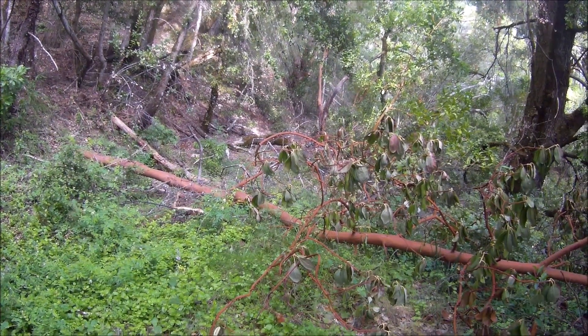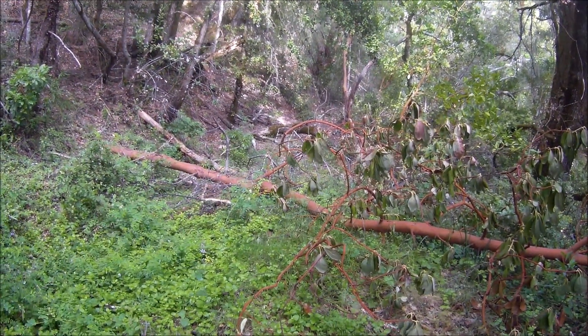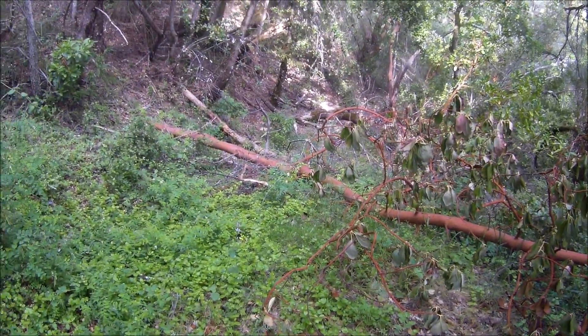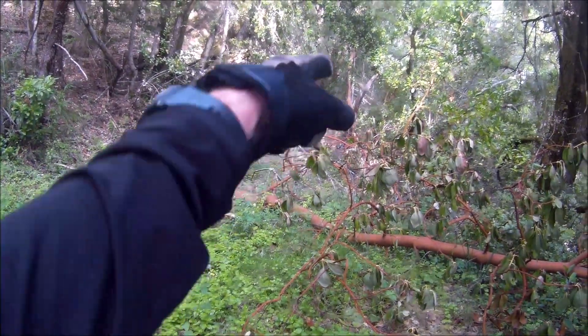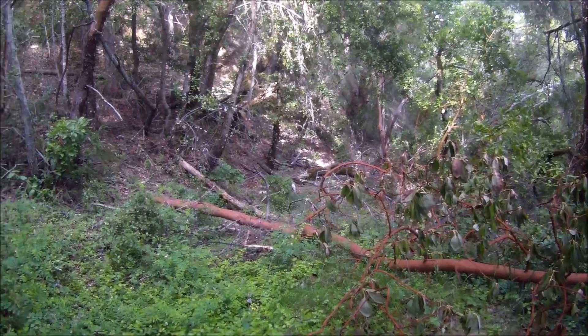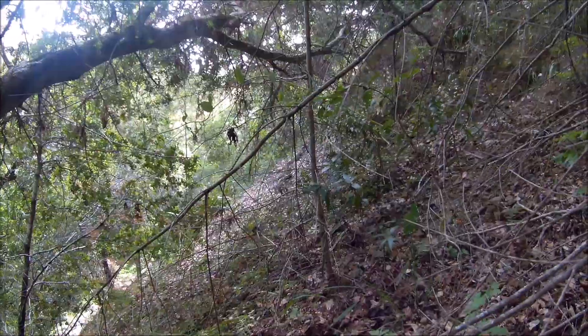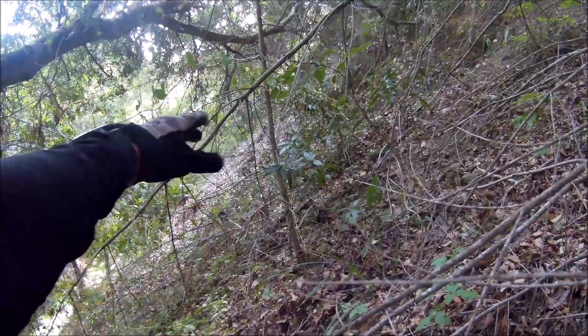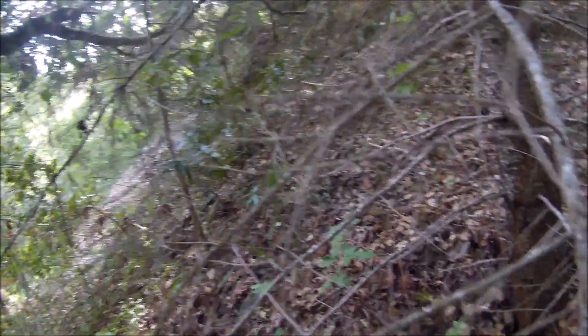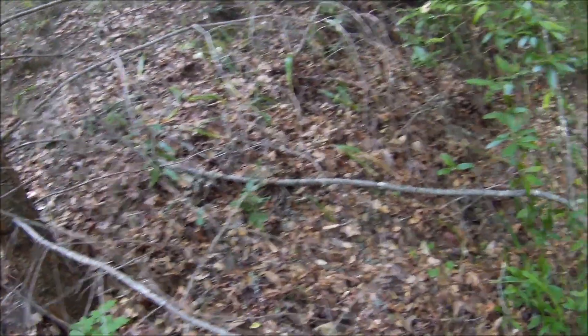I only got this far before on a previous visit. I've got my long pants on today so I'm going to try getting through the brush up to where the old road was. It looks like this old abandoned section of road must have been covered by a slide — the cut is there but then it's just really steep.